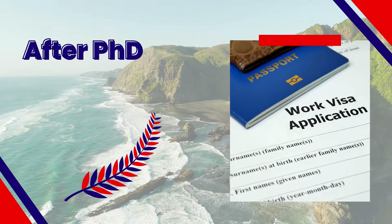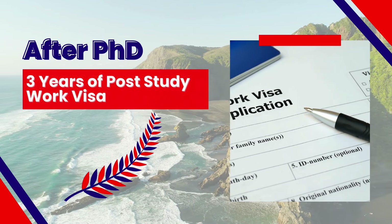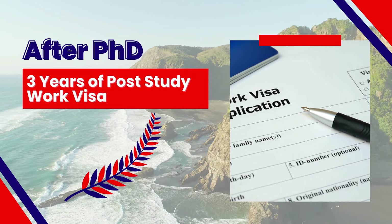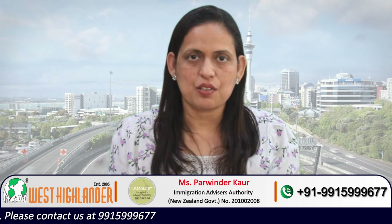The second benefit is the post-study work visa. New Zealand has one of the very attractive policies regarding post-study work visas for international students. After completing your PhD, students may qualify for a three-year post-study work visa. This is the second major advantage of doing a PhD in New Zealand.